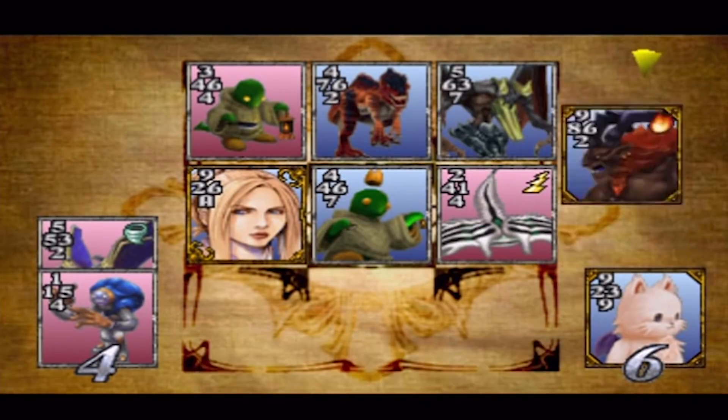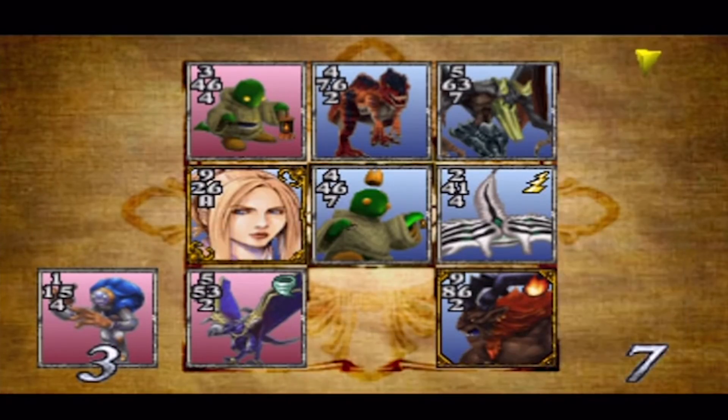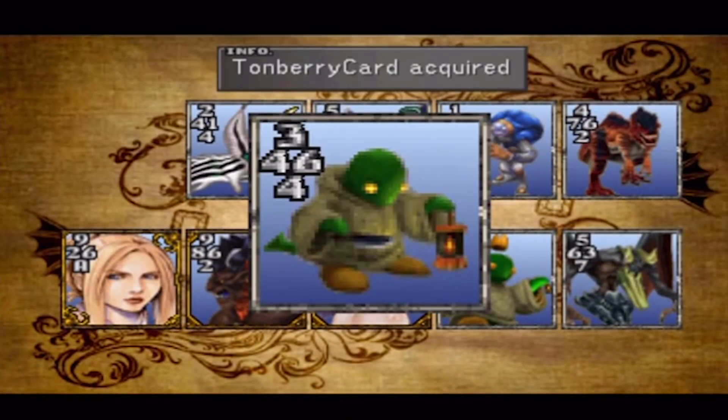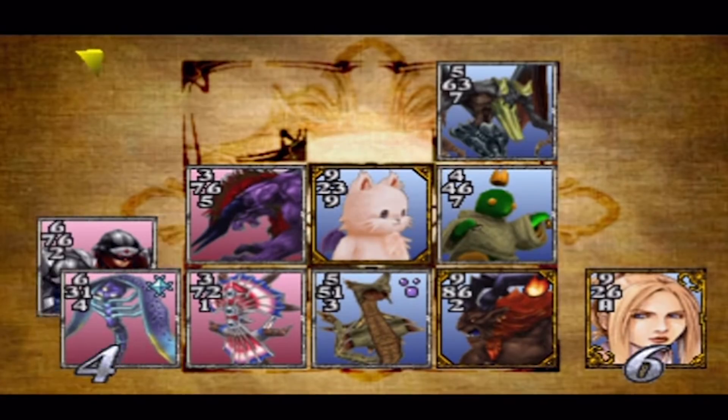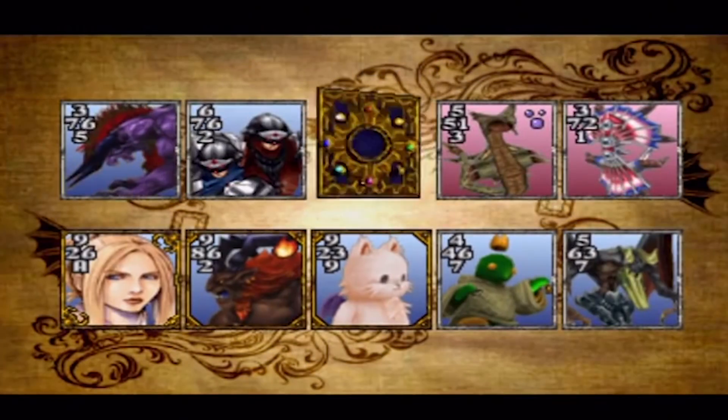Triple Triad was the name of the card game that, as far as I could tell, everybody was obsessed with in the world of Final Fantasy VIII. It was like their Pokémon Go circa summer of 2016. In theory, you could play Final Fantasy VIII and barely encounter Triple Triad. I say in theory because my experience went as far the other way as it was possible to go, and may have involved saving and reloading games numerous times to improve the outcome of a partially randomised card game. Unless you're my mother watching this video, in which case I was definitely practising piano all that time.